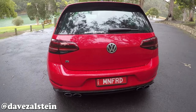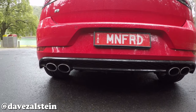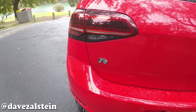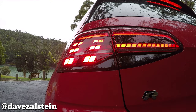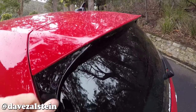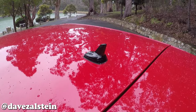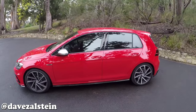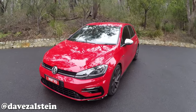At the back, gone is the original R32's twin centrally mounted exhaust pipes — they've been gone since the Mark 7 launched in 2013. Instead, we've got a quad exit chrome tip exhaust system flanking a gloss black rear diffuser, a rear Golf R badge, LED tail lights with dynamic indicators, a body-coloured rear spoiler with gloss black accents, and a gloss black shark fin antenna. The Golf R sits 20 millimetres lower than a standard Golf and 5 millimetres lower than a Golf GTI.